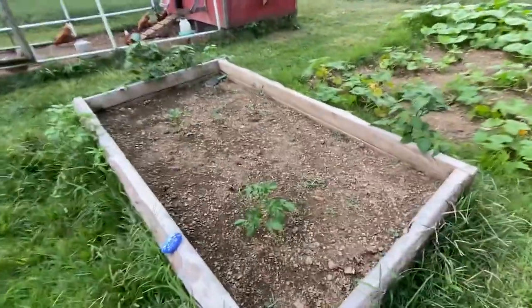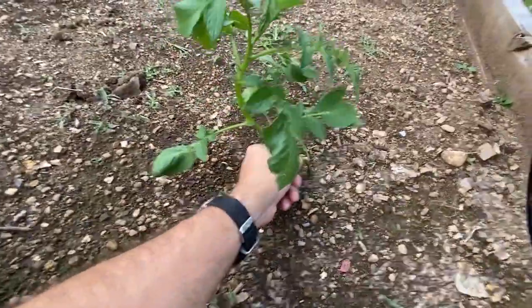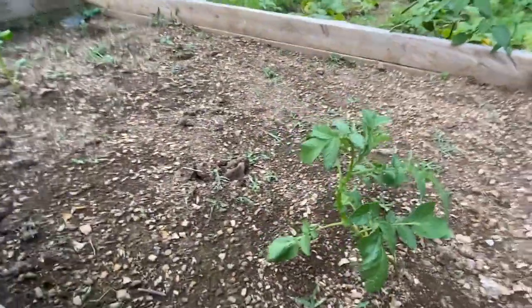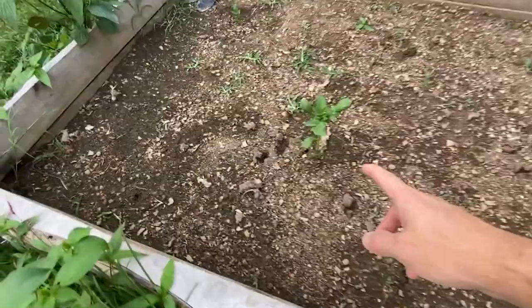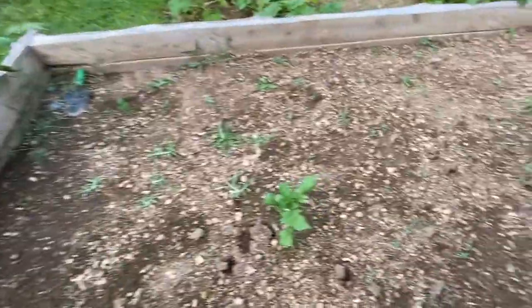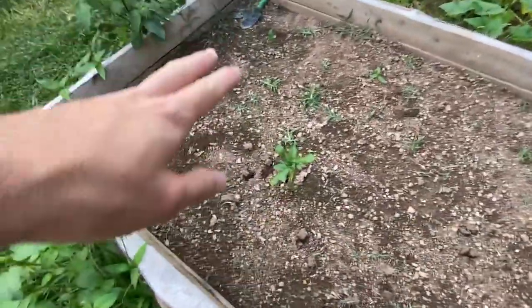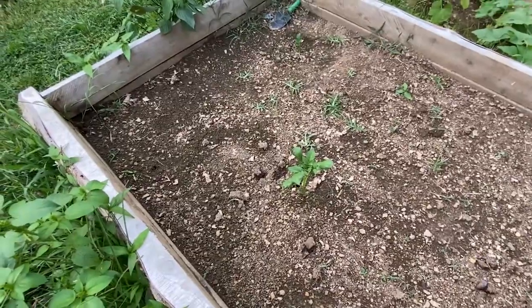So here's our experimental potato bed. As you can see, this is the potato that has taken off and started to sprout again. We've actually planted one, two, three, four, five, and then six potatoes here. So on this row we've only got two that sprouted up, but then we got that one over there that sprouted. I don't know why these two are such late bloomers, but they seem to be doing all right.